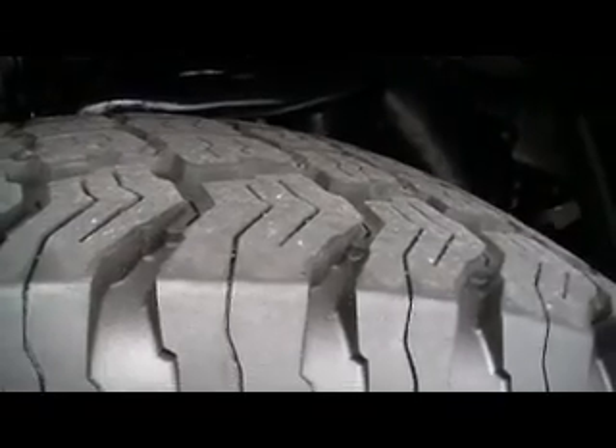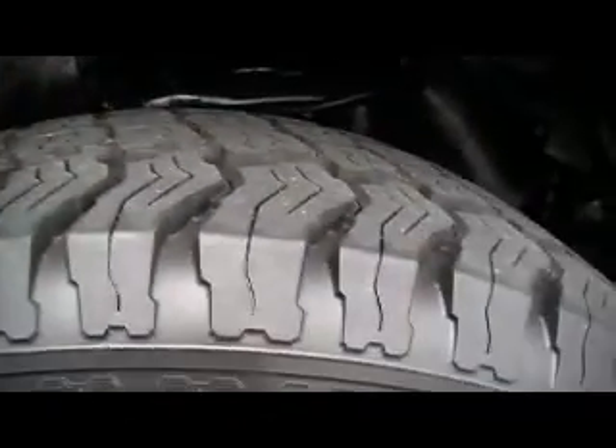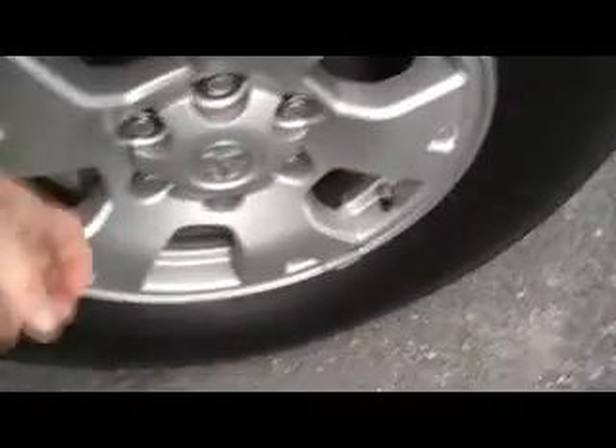Brand new Kumos. Look at that — absolutely knee-deep in that rubber. I can stick my thumb all the way down and through there. Great-looking alloy wheels. Just a gorgeous wheel and tire package. It's that beautiful sonic white color, with absolutely beautiful chrome tubular step bars.